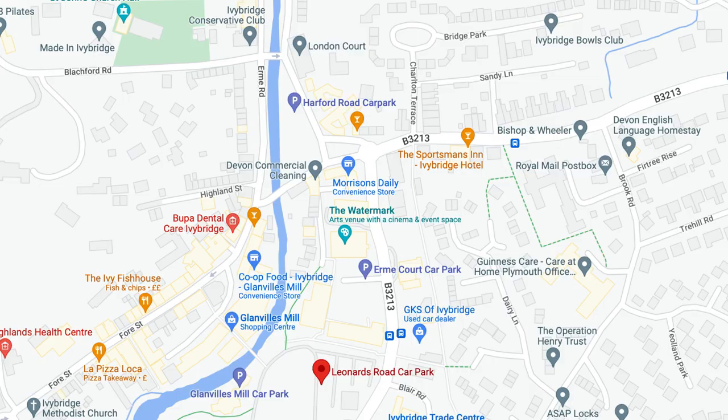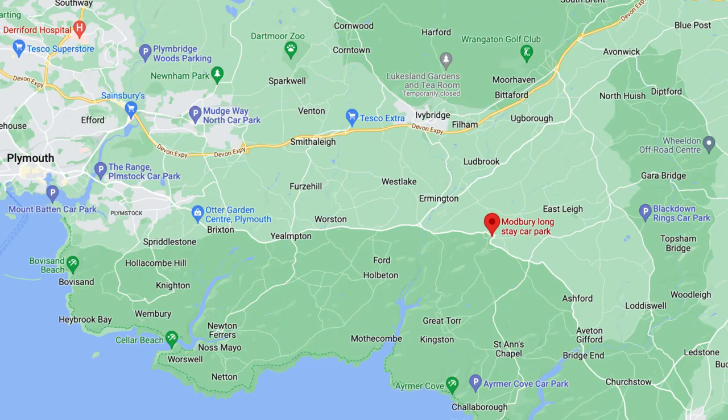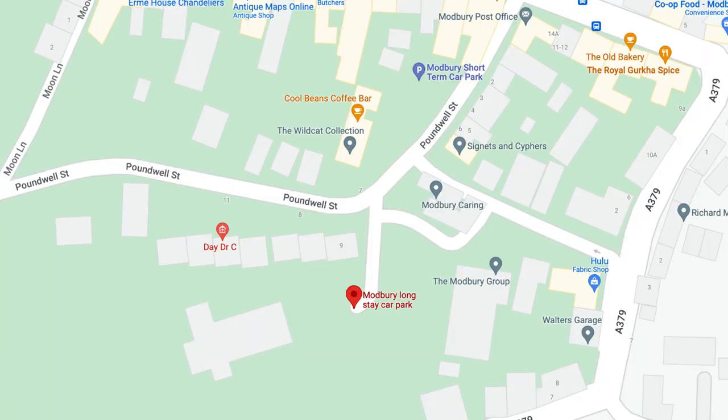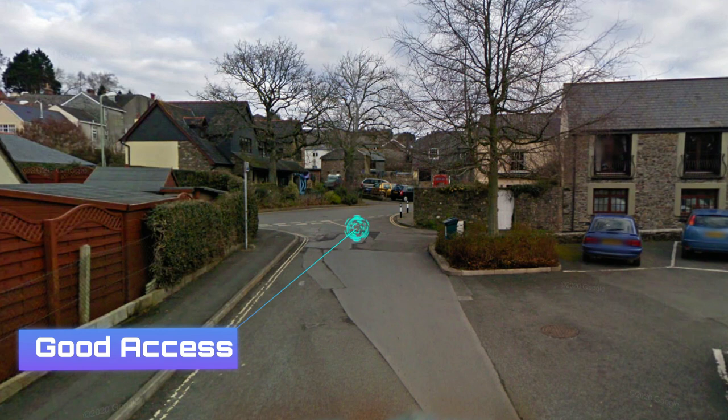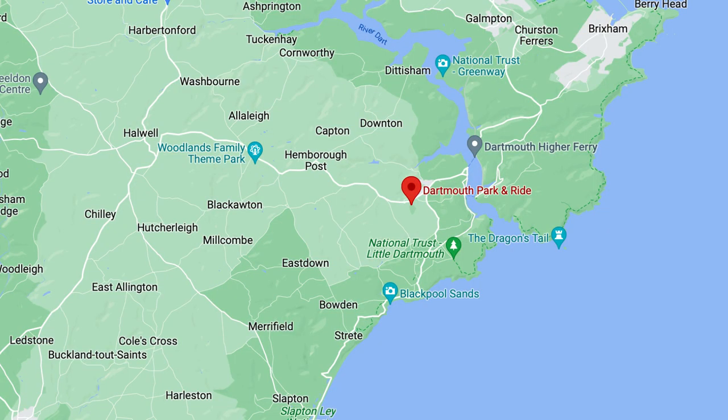The next one is Poundwell Meadow Overflow Car Park at Modbury. That's not far if you're travelling from the South Hams, Kingsbridge way, back towards Plymouth and want somewhere to overnight in that area. We'll tag in the picture of the location.